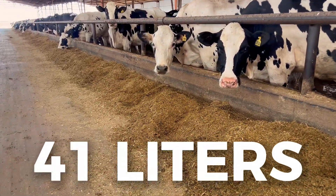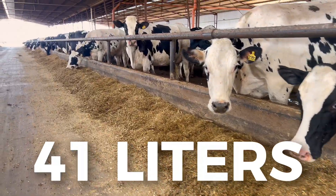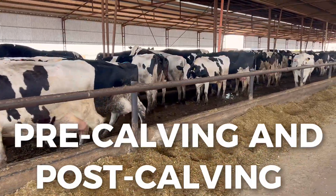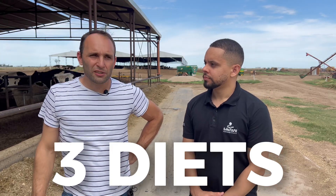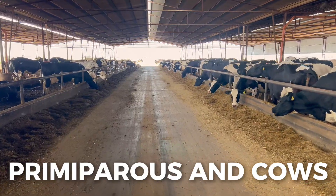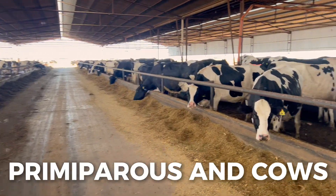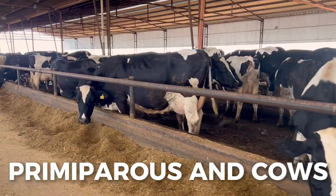This is a herd that today has an average between 40 and 41 liters across the entire herd. In this shed, we have the category of pre-calving cows and post-calving cows. Here we basically have three types of diets. This shed is divided into two groups: one group is where the primiparous category stays, and the other corral is for cows — all those with more than two calvings.